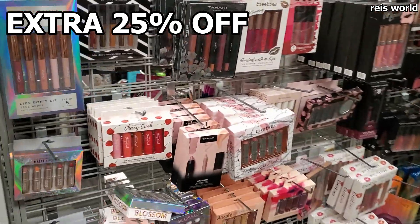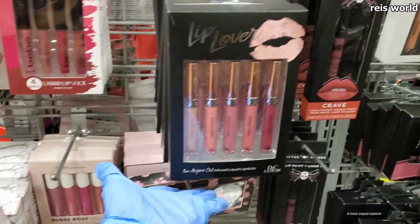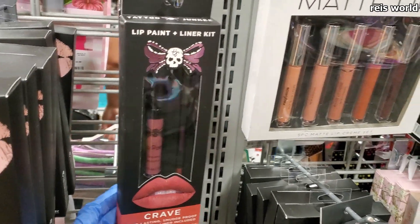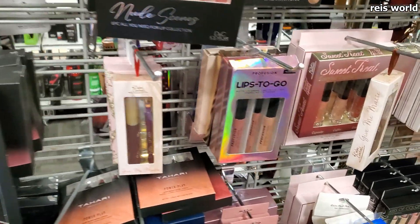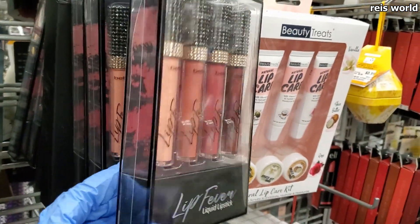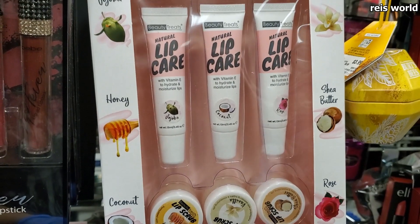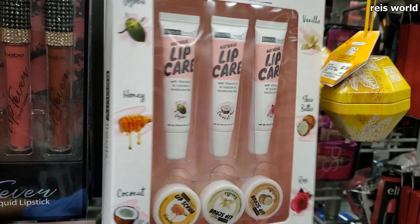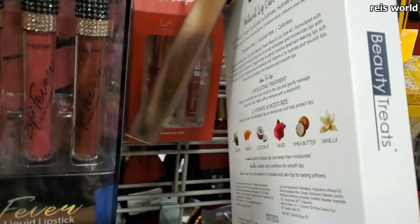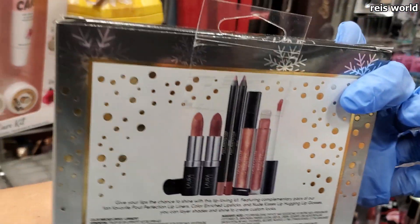It looks like we're getting into lip product territory. We have Tahari with a lip liner for $5 and then 25% off. There's a lip paint and liner kit matte lip set, and lip care with lip scrub in honey coconut, vanilla, shea butter, and rose — only $7. We also have Laura Geller lip line and shine for $8.